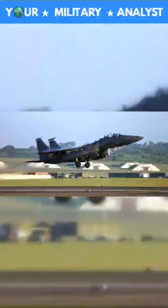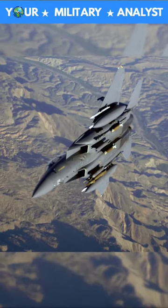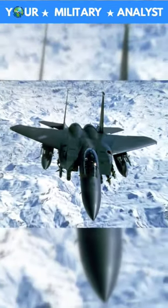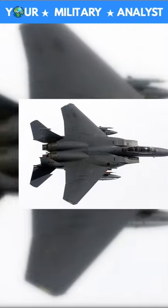The F-15E is powered by two Pratt & Whitney F-100PW 220 or 229 engines that incorporate advanced digital technology for improved performance. F-15E pilots can accelerate from idle power to maximum afterburner in less than 4 seconds — a 40% improvement over the previous engine control system. Faster engine acceleration means quicker takeoffs and crisper response while maneuvering.